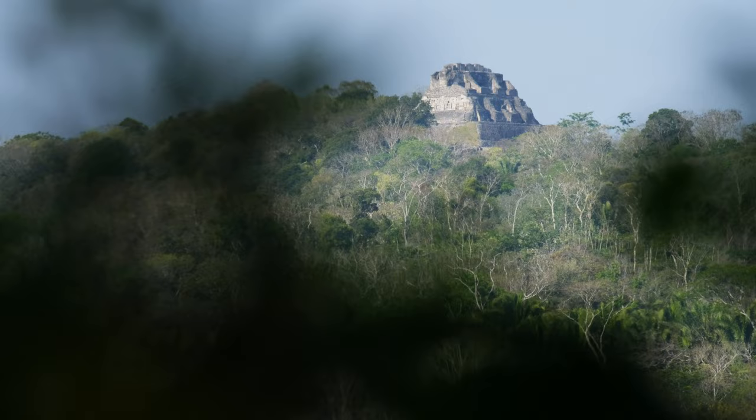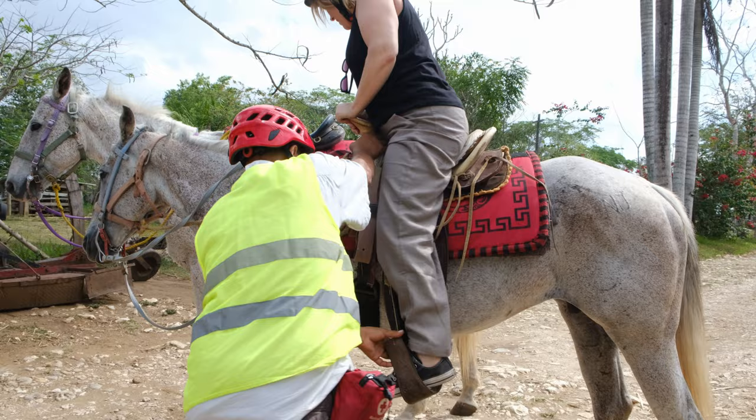The horse tour starts here and you ride all the way up to the ruins. You have to dismount once you get there, but you can walk all around the ruins on foot. Sadly, the tour company is no longer in business, and this was our last trip there. We're riding Blue Boy.